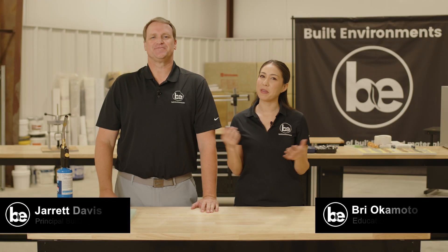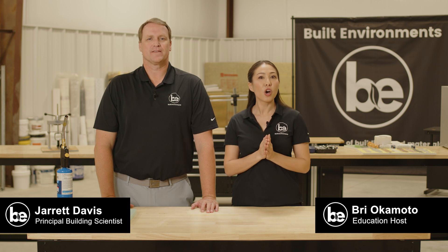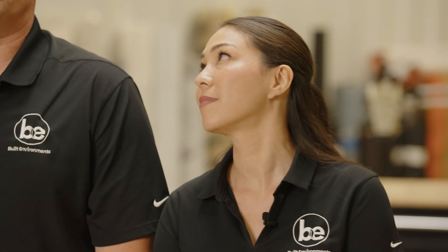Welcome back to Building Trust with Built Environments. We are going to spend some time today on codes and testing and their relevance to fire science with our resident expert Jarrett Davis. Fire is one of those topics that our audience finds complicated. Let's talk about it.